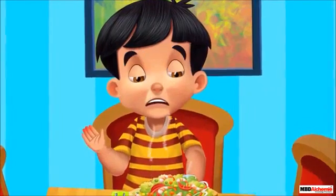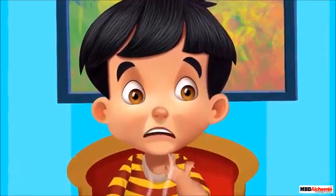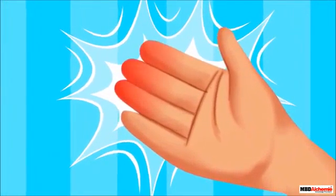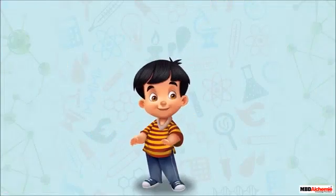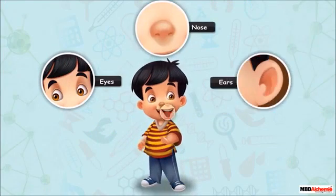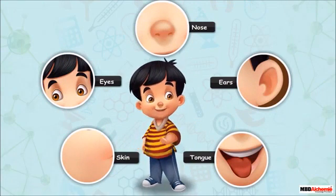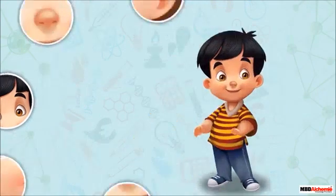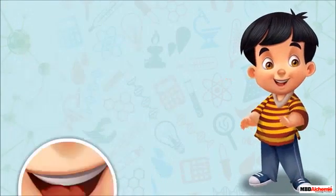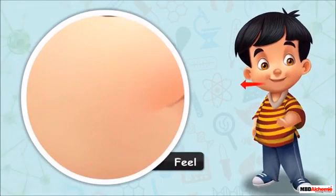Ouch! This bowl is so hot. I think I burnt my hand. I better call mama to serve it to me. Sid's skin helps him to feel that the bowl was hot. Sid and we all use eyes, nose, ears, tongue, and skin to know everything around us. They are together known as sense organs. We use our eyes to see, ears to hear, tongue to taste, nose to smell, and skin to feel.